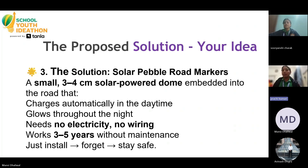That's why we have made a solution for it. The solution is solar pebble road markers — a small 3-4 cm solar-powered dome embedded into the road that charges automatically in the daytime, glows throughout the night, needs no electricity, no wiring, and works 3-5 years without any maintenance. Just install it, forget it, and stay safe.